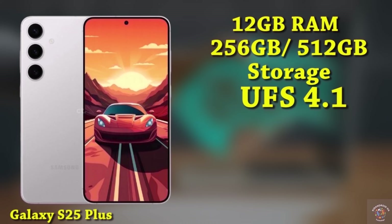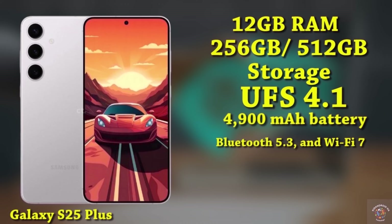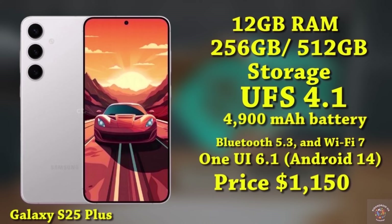The Galaxy S25+ features a robust 4900mAh battery supporting 45W fast charging. Connectivity options include 5G support, Bluetooth 5.3, and Wi-Fi 7. Operating on One UI 6.1 based on Android 14, the expected price for this device is around $1,150.